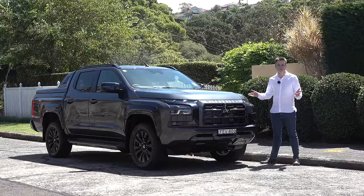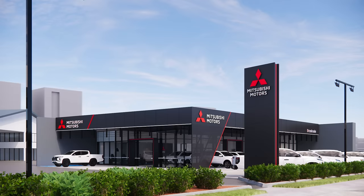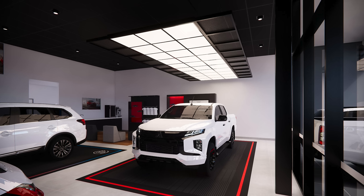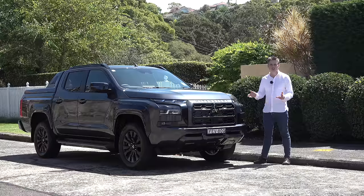A special thank you to Brookvale Mitsubishi for allowing me to film their Triton demonstrator. They are located on the Northern Beaches in Sydney, New South Wales, and they have a professional sales team and a brand new showroom coming very soon. I'll put a link down in the description below. Let's now move on to the styling.